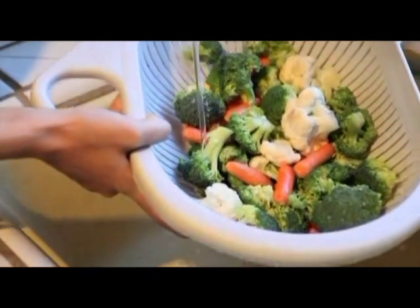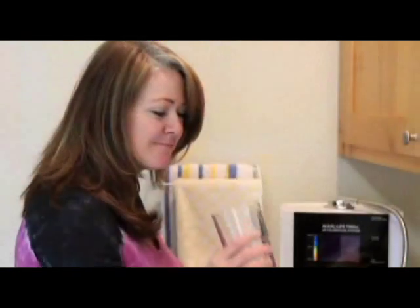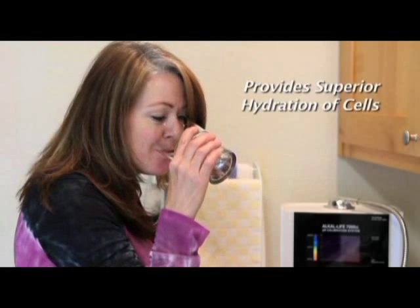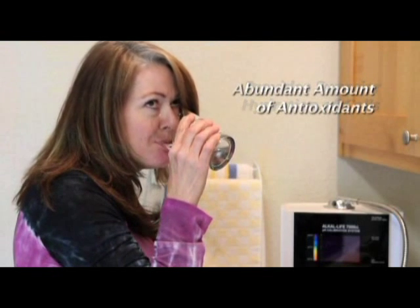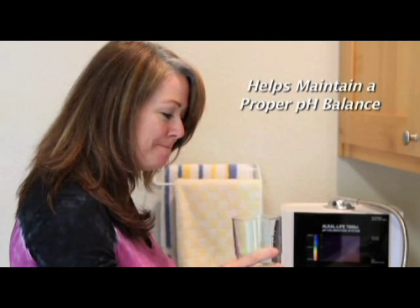Acidic and alkaline electrolyzed water uses active hydrogen to scavenge free radicals. Repeated lab studies have shown that electrolyzed reduced water is effective as an astringent and has antibacterial properties. It's great for washing your face and has been shown to be effective in healing cuts and abrasions. Cooking with alkaline water improves the taste and quality of foods, and drinking ionized alkaline water provides superior hydration, an abundant amount of powerful antioxidants, and helps your body maintain its proper pH balance.